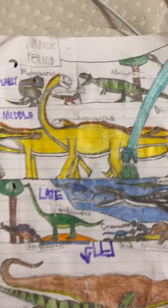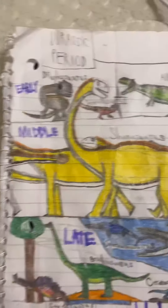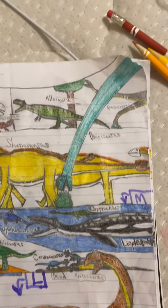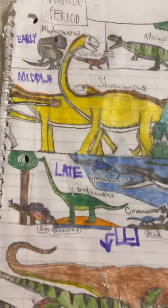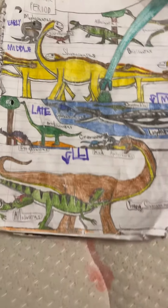Then the middle Jurassic right here in China, with a herd of Shunosaurus and a large Omysaurus leaning in next to them to eat some shrubs on the ground near them.